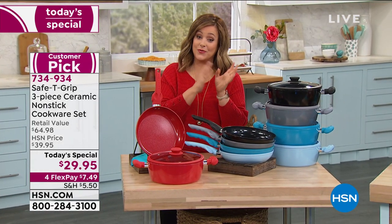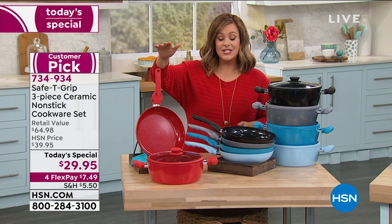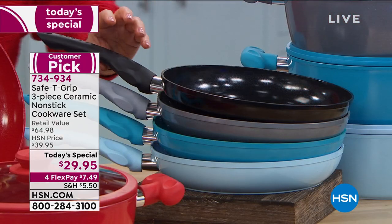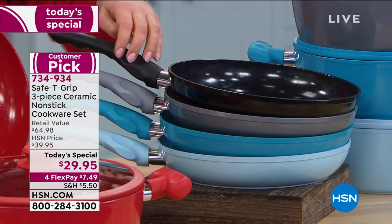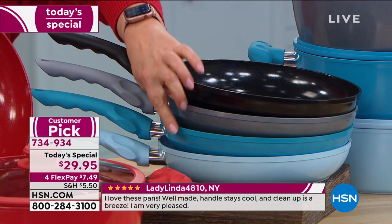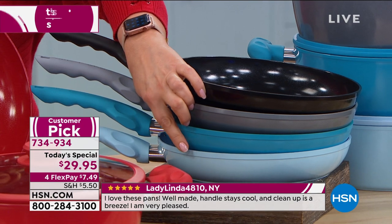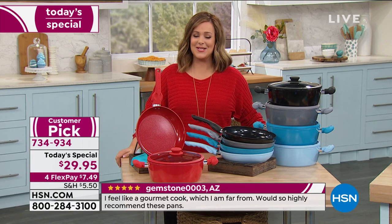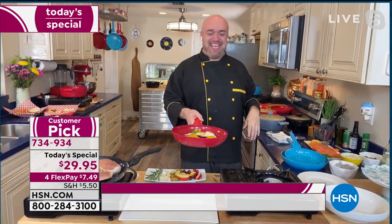Less than $8 gets it home on your first credit card payment. The red has been our number one color all day — if you want the red, jump in quickly. We also have other colors: black, silver gray, teal, and icy blue. These make great gifts, so consider picking up the neutral colors for your gift closet. Three pieces today for $29.95, item number 734-934. Joining us now to cook in the kitchen is food and culinary expert Mark Gill.